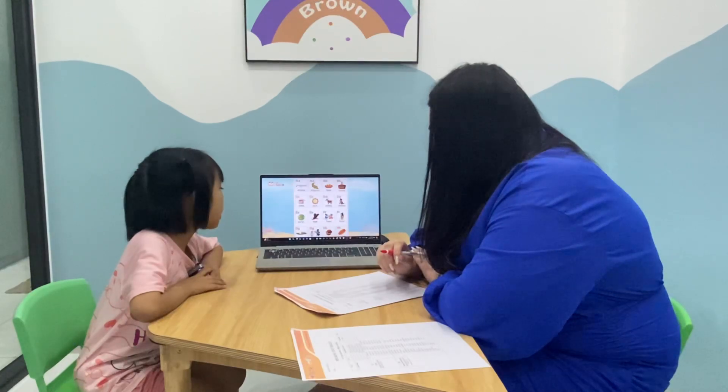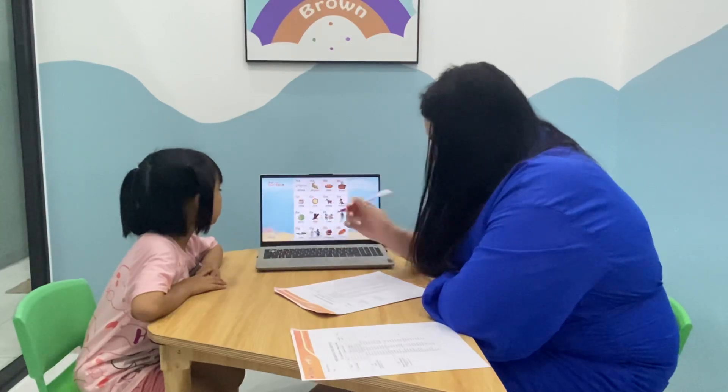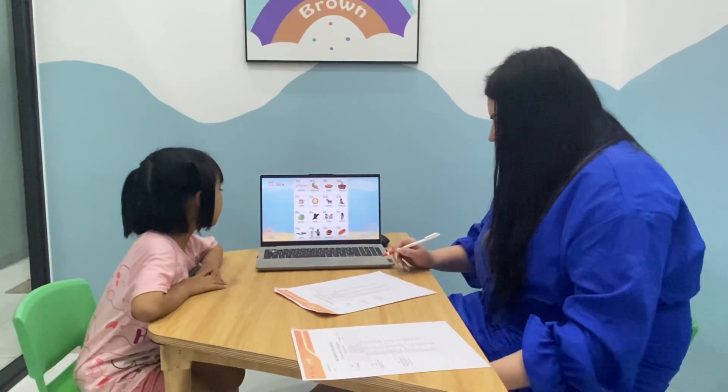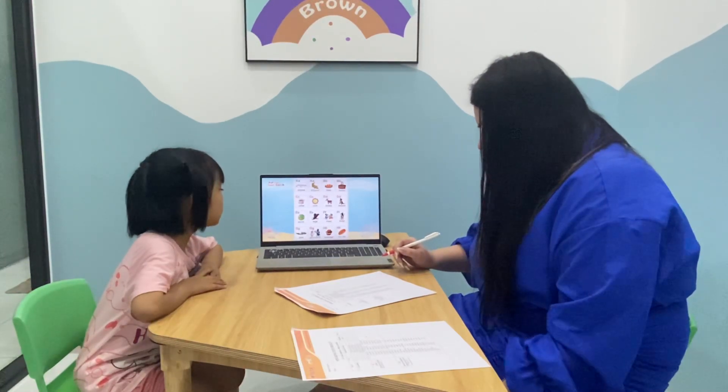F is for flying. S is for farmer. Sorry. G. D is for grass. D is for gentleman.